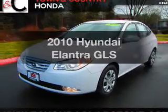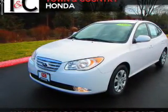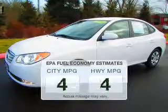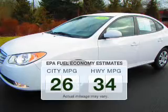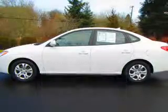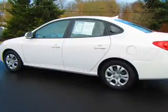Get noticed in this 2010 Hyundai Elantra. Travel the roads in style and comfort in this great vehicle. Low emissions and good fuel economy are important to you and the environment. The powertrain includes front wheel drive with an efficient four-cylinder engine connected to a smooth shifting automatic transmission.